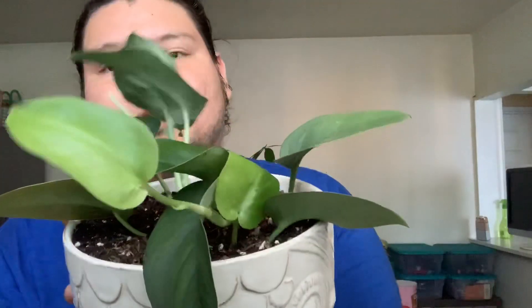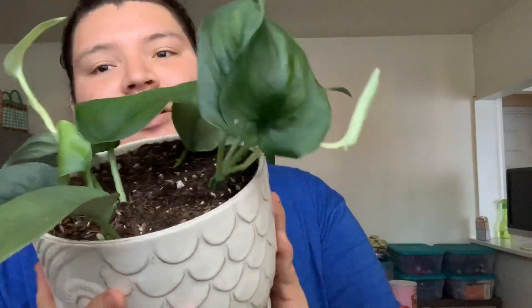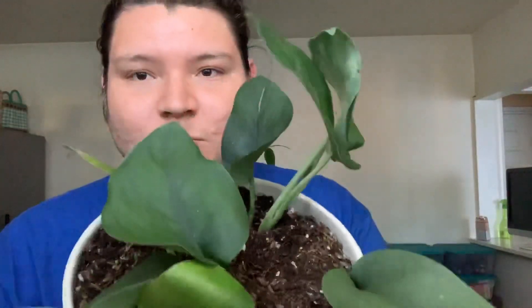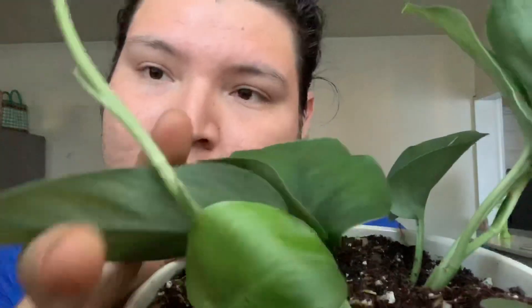I know that these are prolific growers and they grow non-stop. Once they get accustomed to their house, their soil, and the water, they just keep on growing. This one already came with a little baby, and I feel like this plant is also pregnant — you guys can see it has a little leaf coming up right there. I'm very excited to have this plant and watch it grow.